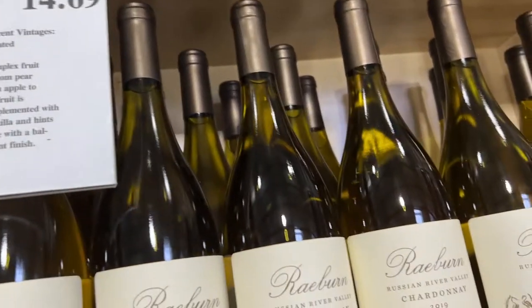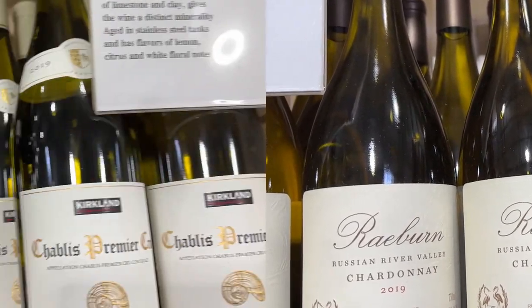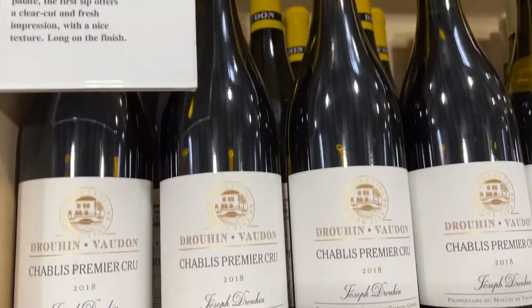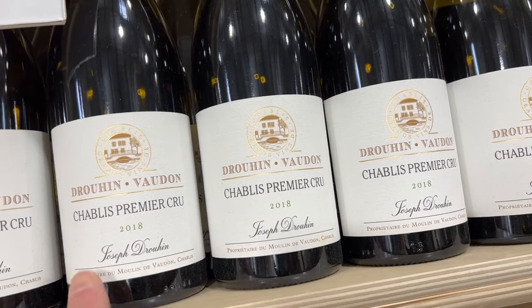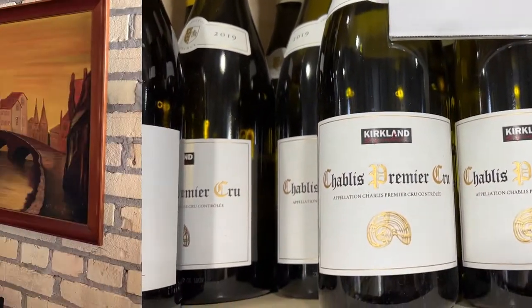This will be our California one — Rayburn Russian River Chardonnay 2019, an oaked example. And then over here you've got the Joseph Drouhin, a very good example of a Premier Cru Chardonnay from Chablis. Chardonnay is the grape, Chablis is the region in France. But next to that, the Kirkland Signature one for $17.79 — that's a much better deal. We'll get that one.